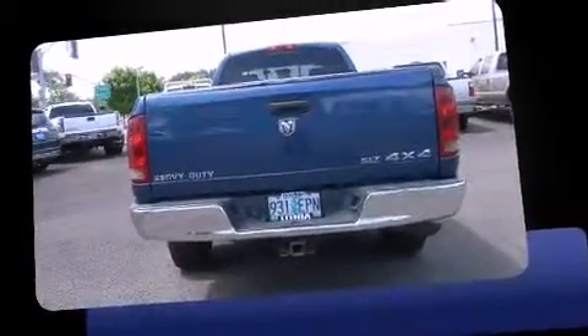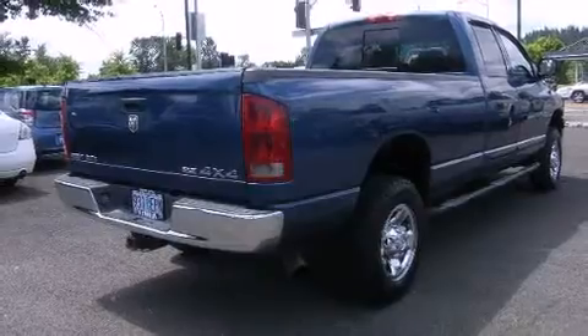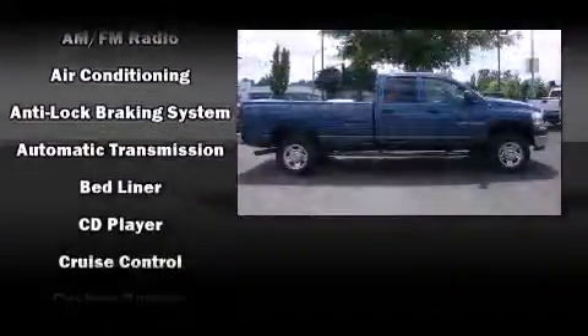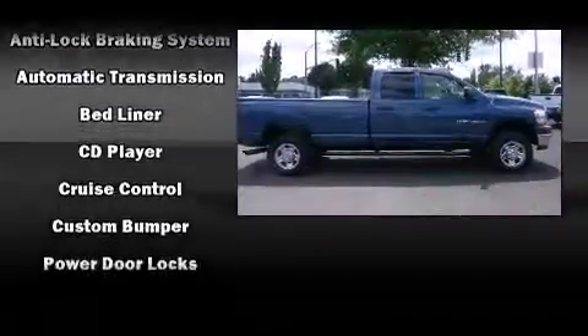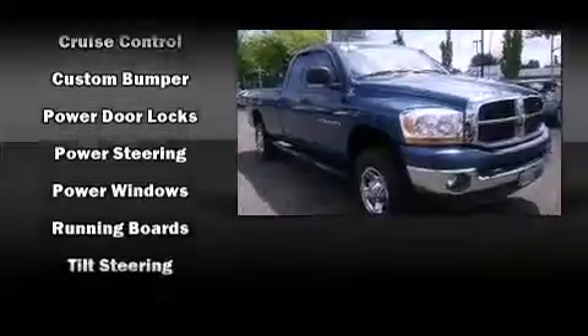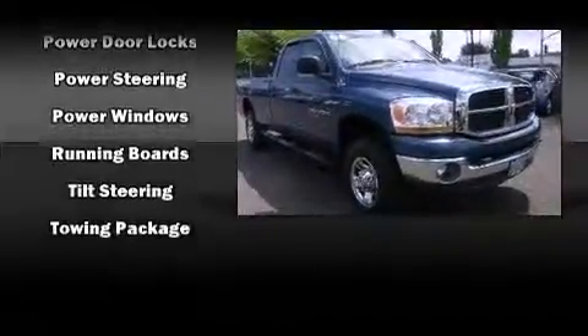It distinguishes itself from the competition with features such as delay off headlights, a tachometer, speed sensitive wipers, a rear step bumper, a front bench seat, and much more. Audio features include a CD player with AM FM radio and four well-positioned speakers.